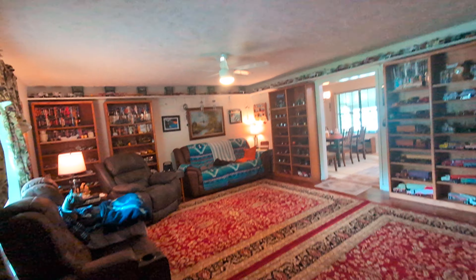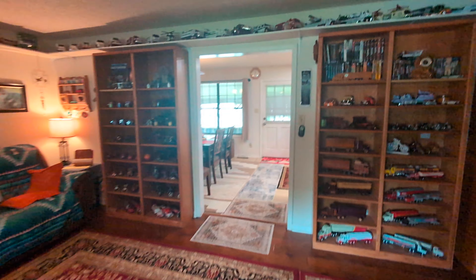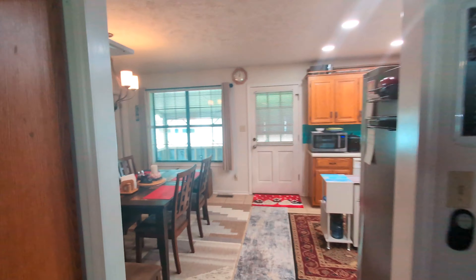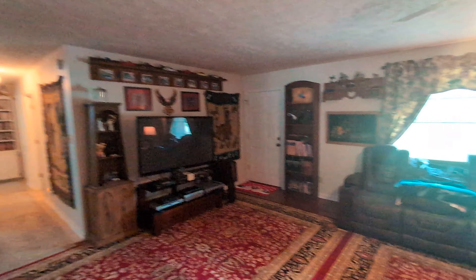All of the rugs are here because it's easier to walk on for the person that lives here — he's got bad knees. That's why there are rugs throughout the house and also in the garage. But it's a very nice size living room.